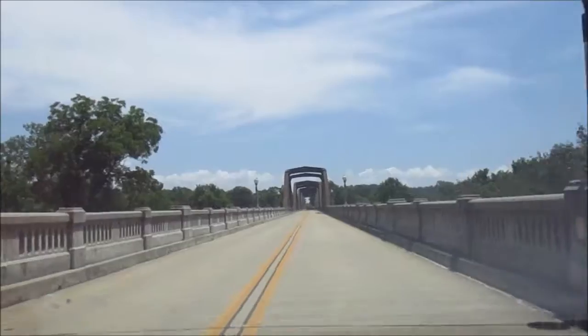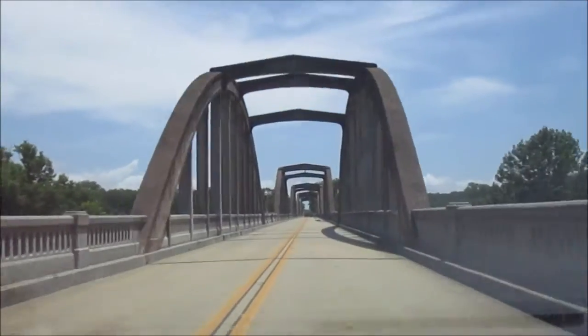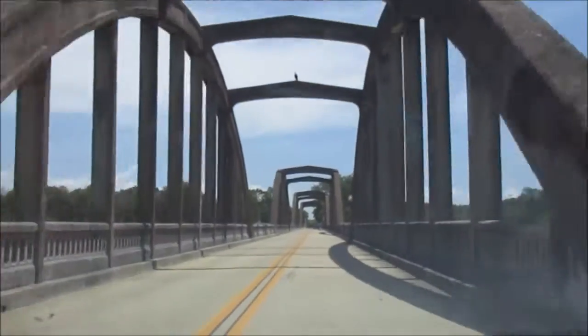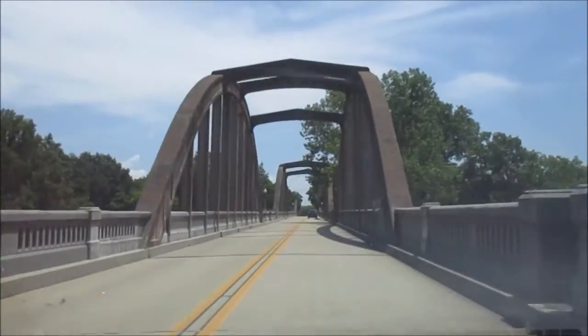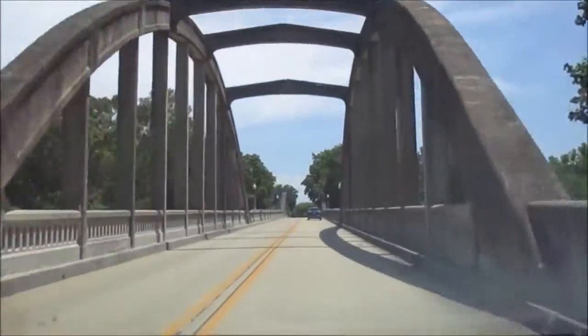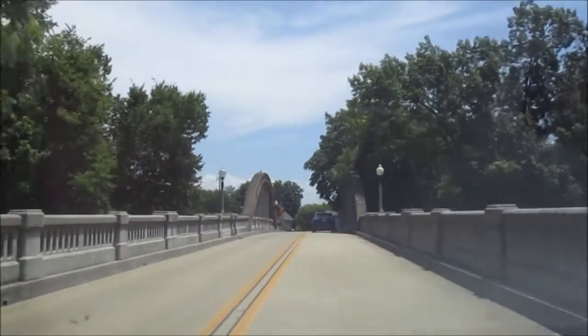This bridge was constructed in 1930 and originally this was a toll bridge. So residents, instead of using the toll bridge, preferred to use the free ferry in the first few months after the bridge construction was completed.